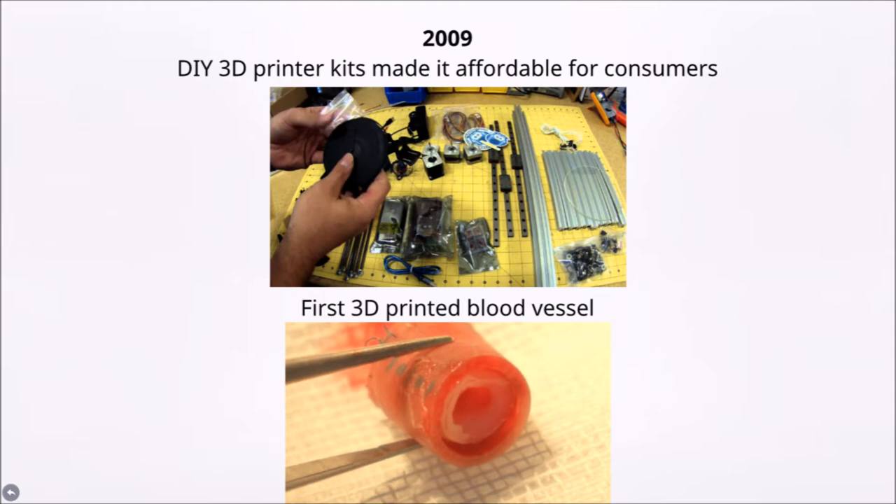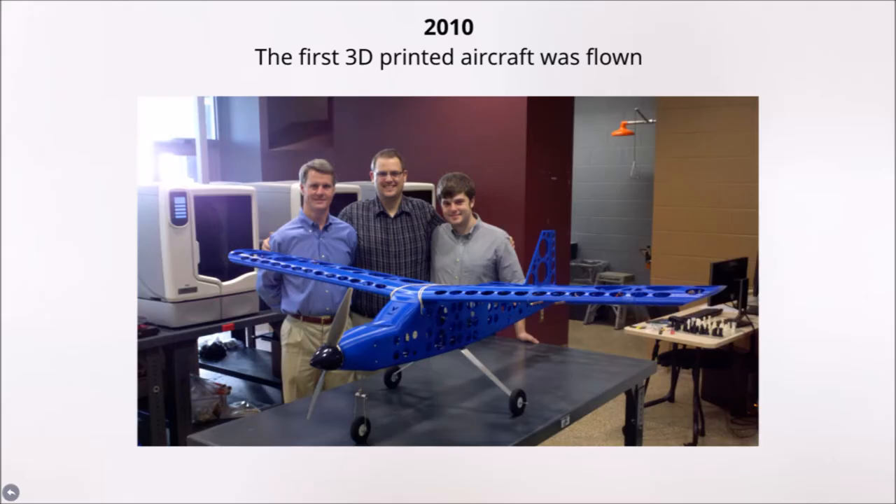In 2009, the do-it-yourself 3D printing kits made 3D printers affordable. This brought 3D printing into the houses of even more people. Not only could they be used for a business, they were also used as a learning opportunity by many teens interested in technology. 2009 was also the year scientists first printed a working blood vessel, further increasing the capabilities of 3D printing in the medical field. Now, burst or damaged blood vessels could be replaced by a 3D printed blood vessel.